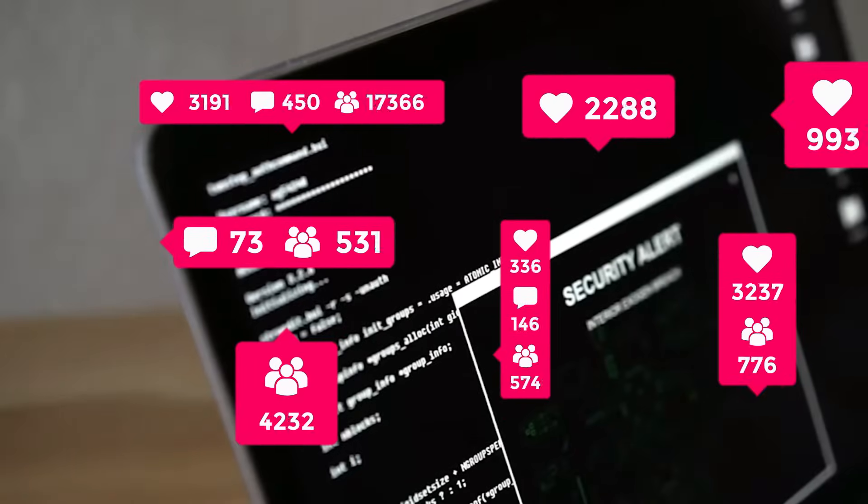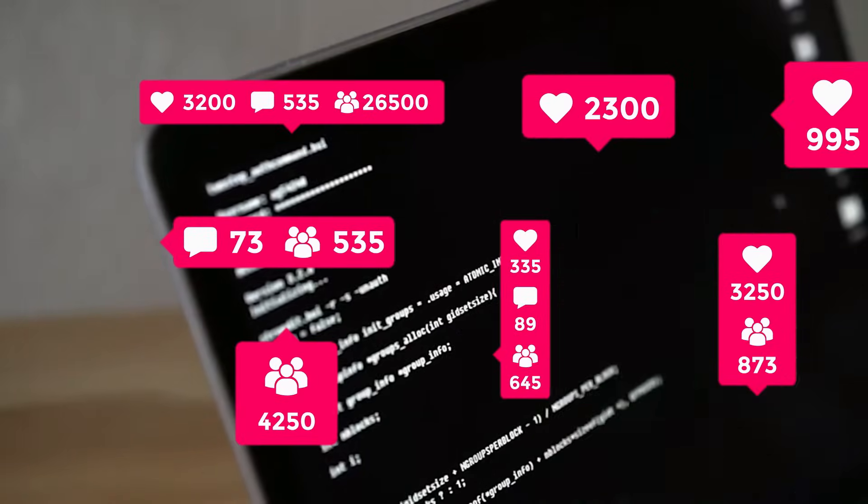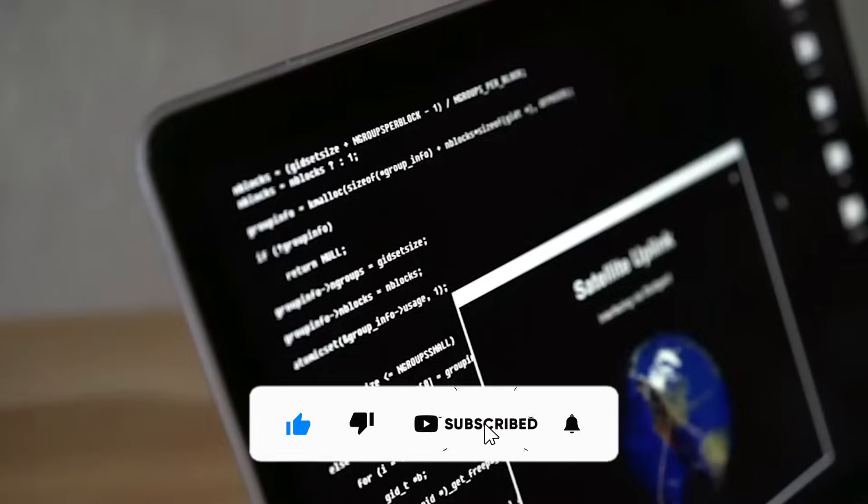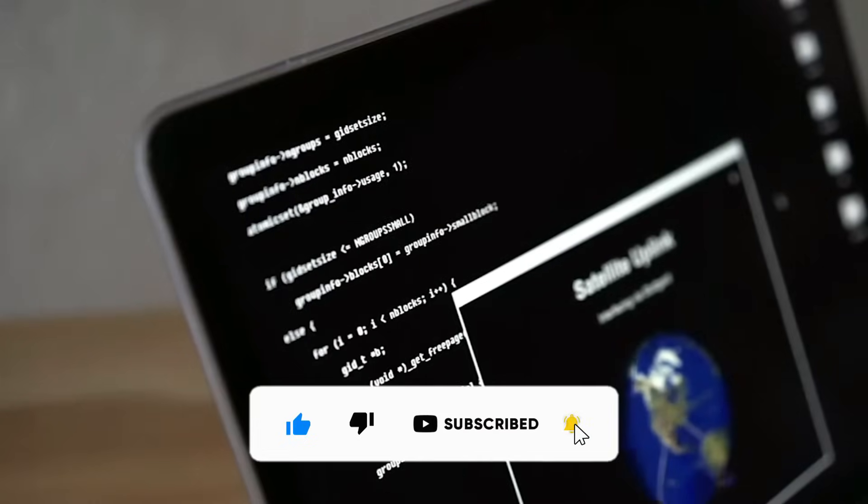Let's show some love in the comment section and share your thoughts. I hope you find this video helpful. Please like this video, share it everywhere in your community, and subscribe to the channel for more helpful videos like this. Also do not forget to press the notification bell icon to stay updated with all the upcoming videos. Thanks for watching.